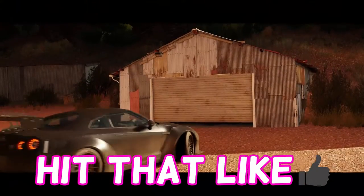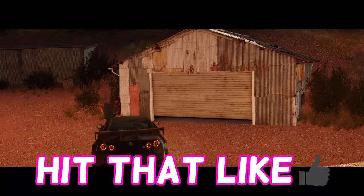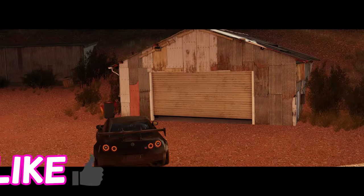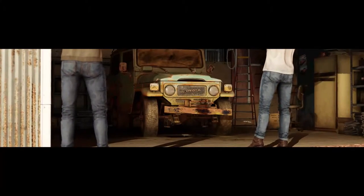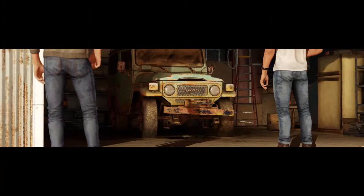We've got a Toyota of some description — looks like a Jeep Land Cruiser.